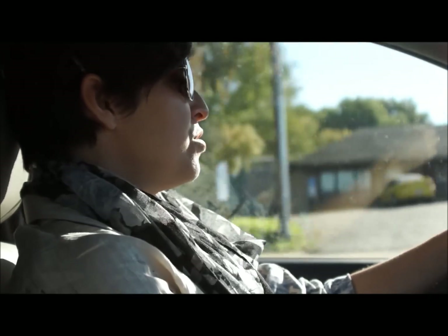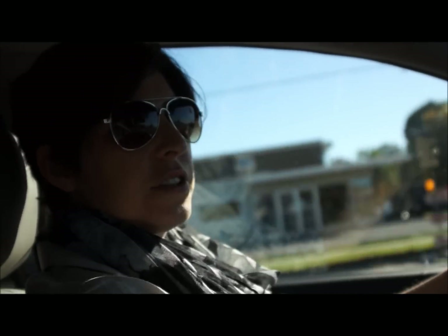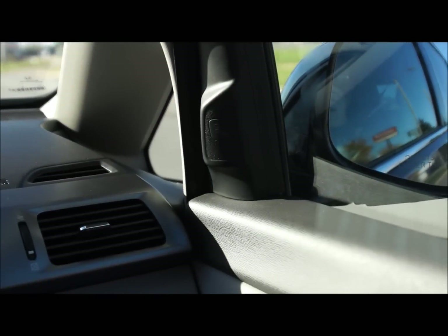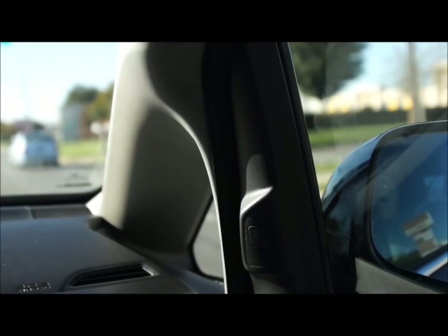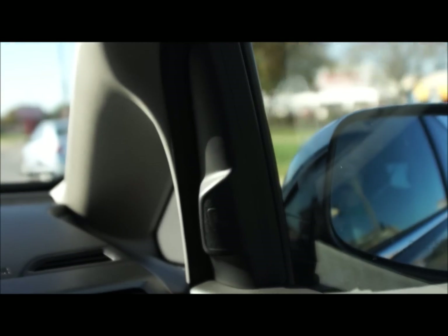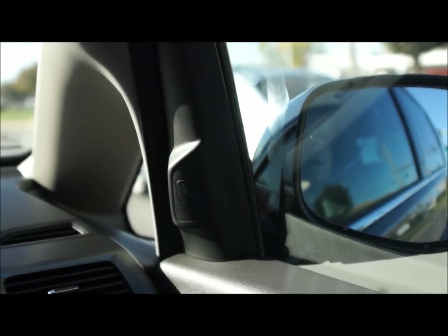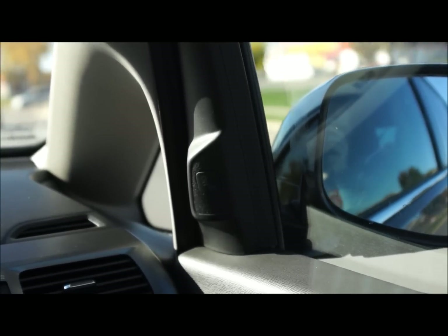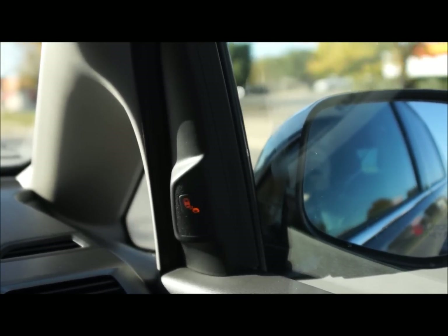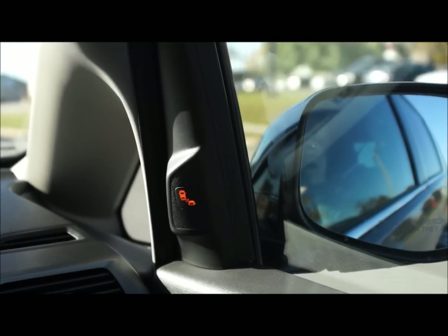On both of the doors we have a blind spot indicator on the driver's side and the passenger side as well. If I get up next to cars here in traffic, that's going to show up when they're in my blind spot. Let's see if we can make that little sensor light up. As I get up just far enough that they become in my blind spot — there it goes! Look at that — really wonderful.